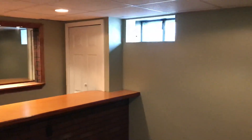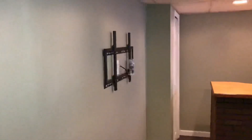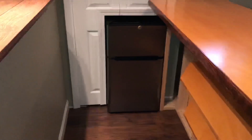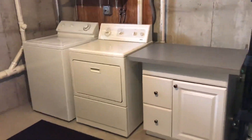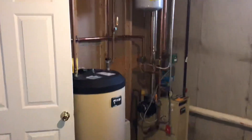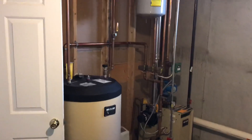Heading downstairs, there is a finished portion of the basement, as well as your own washer and dryer and a utility room. As mentioned, this house was newly built in 2004 — very efficient, modern, and well-built. The finished basement features a custom-built bar, a bracket for a large flat-screen TV, a mirror, a wine cooler, and more shelves — it's like a bachelor pad. To the left, there is a full-size washer and dryer with a folding table, additional storage shelves, and a brand new heating system.